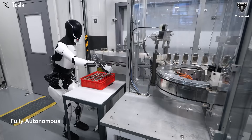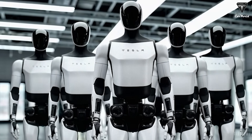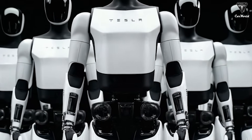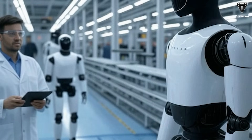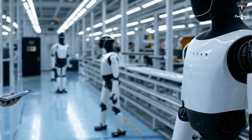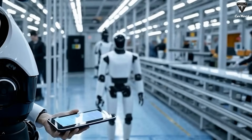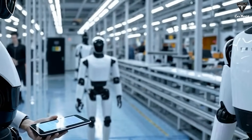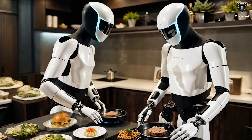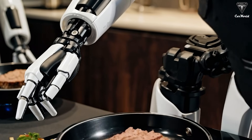At that point, Tesla's biggest challenge — scaling production — would finally be solved. Each unified cast hand is built to last over 10 years, with easy maintenance and near-perfect micromechanical precision. Standardizing this structure allows Tesla to bring the cost of each robot down to about the same as a mid-range electric car. No manufacturer, not even Boston Dynamics or Toyota Robotics, has ever come close to mass-producing robots with truly functional human-like hands. If everything goes according to plan, 2026 could mark a historic milestone: the year Tesla officially enters the era of mass-producing humanoid robots.